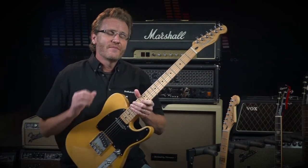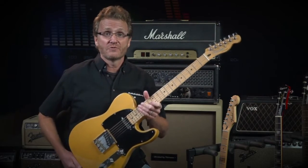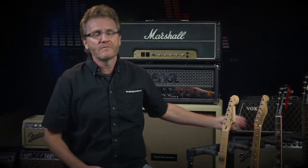Another thing to consider: we have a massive catalogue of music that was recorded on these Teles, these Strats, Les Pauls, and a number of other guitars. We've become accustomed to how these guitars sound, and they've become pretty much the touchstones or the standards by which all other guitars are compared.